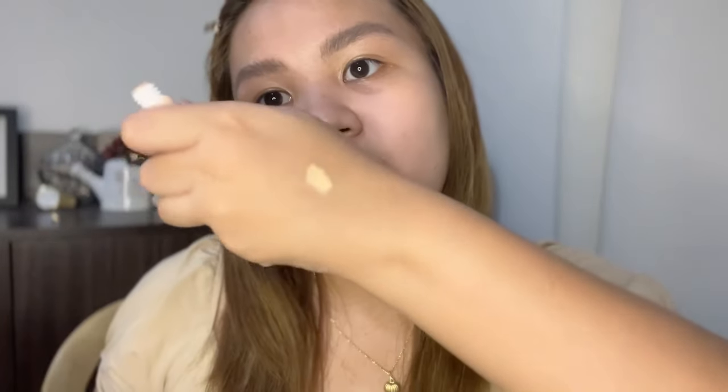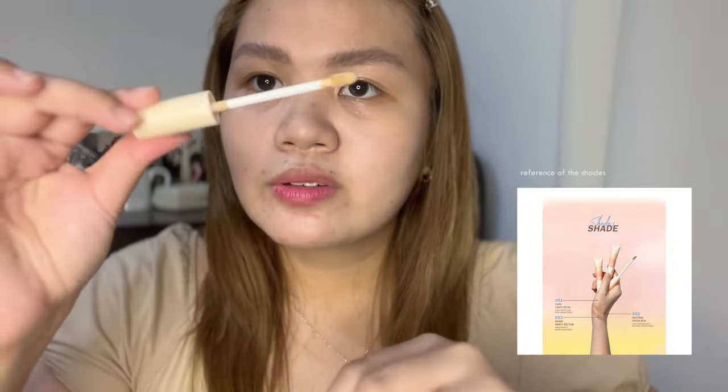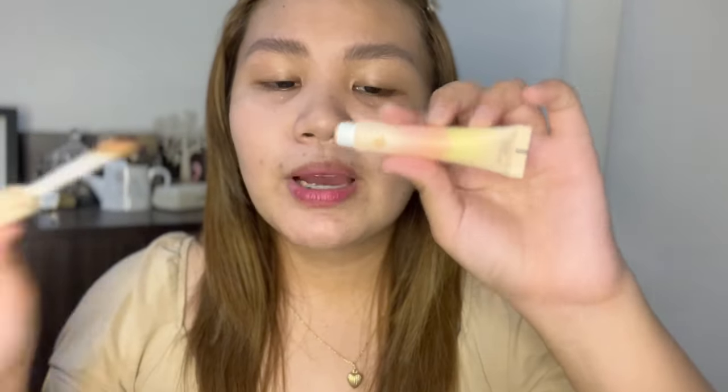Ang makikita natin, it has a yellow undertone — yellow na yellow siya. Ito yung itsura nung blue foot activator niya. Ang makikita nyo, sobrang cute — sobrang cute din ang packaging. I like it. I applied concealer here and concealer there. Bumili ako ng concealer and also the compact powder. May freebie siya — it has a freebie na sponge.